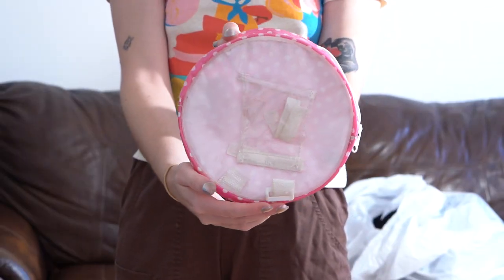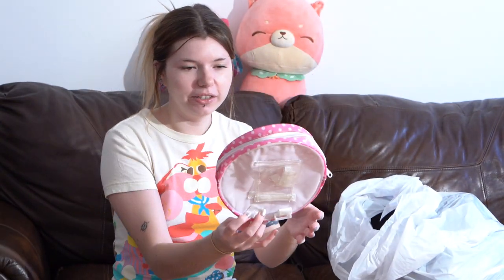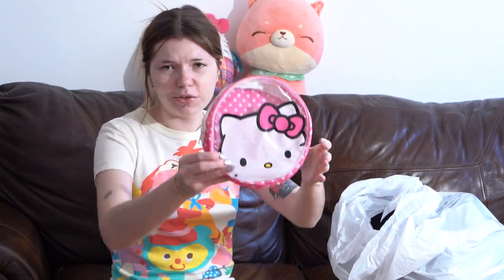I have this giant trash bag full of stuff — everything in here is clean, but I've totally forgotten what's in it. First thing is this Hello Kitty pouch. It's like clear with polka dots; I'm pretty sure you attach this to your bike on the front and keep stuff in it. I'll be selling this for cheap because I honestly have no idea what it is.